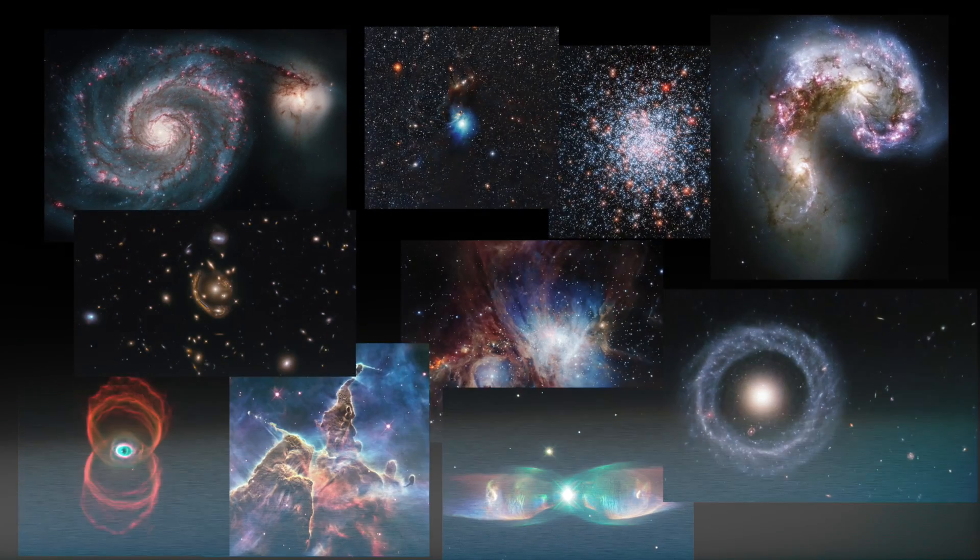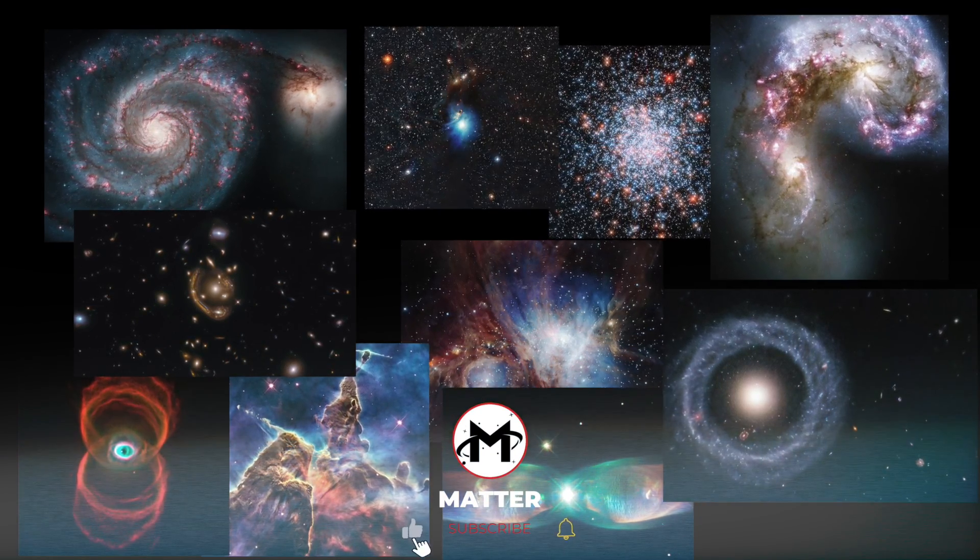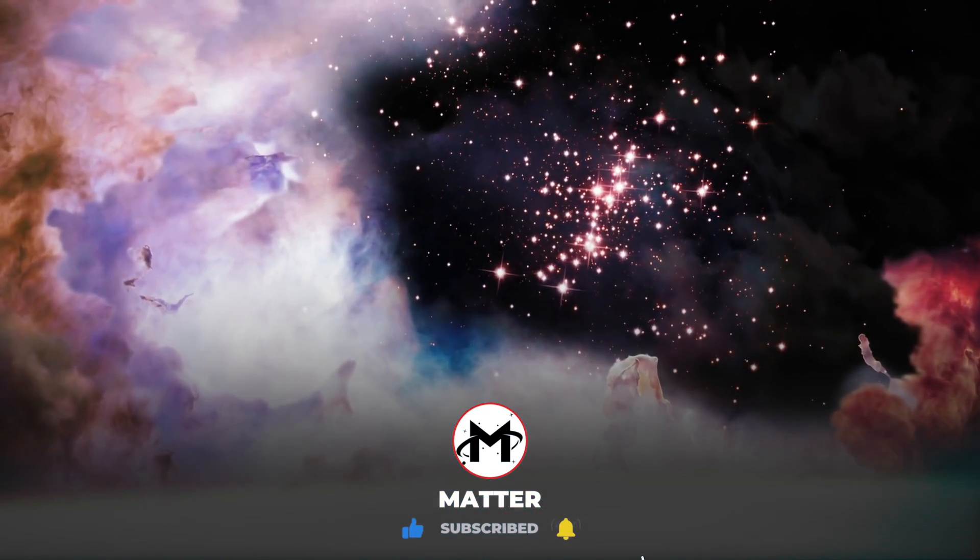Would you think any of these images were computer-generated if you didn't already know they were real? See you next time on Matter!